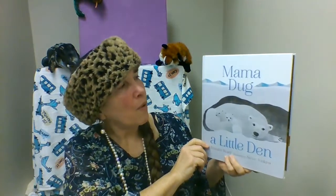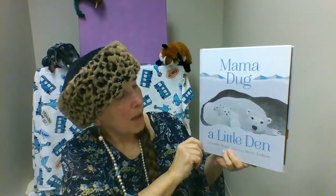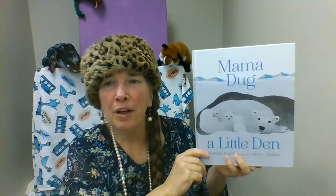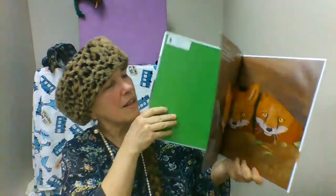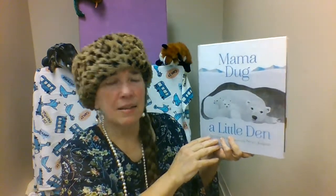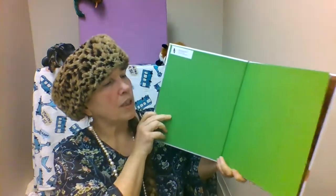Hello, friends. Today I want to share this book called Mama Dug a Little Den by Jennifer Ward. It's a really neat story because it tells about different types of animal homes that animals around the world make in their habitats. It's an amazing world we live in.